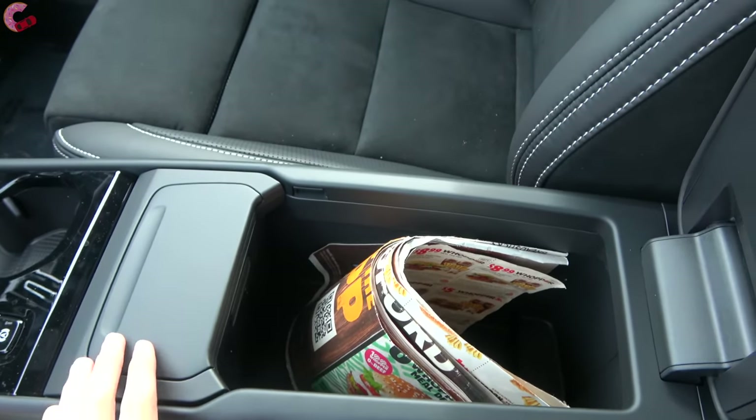Above the display is an auto-dimming frameless mirror with three HomeLink universal remotes and a compass. Up at the very top is a panoramic moonroof, standard on the R-Design and Inscription, and optional on the Momentum for approximately $1,500. It is very large and features a transparent sun shade.